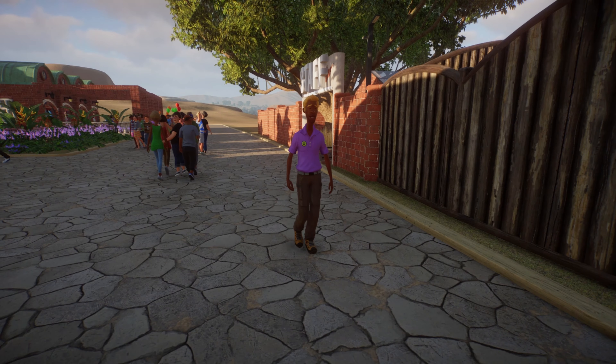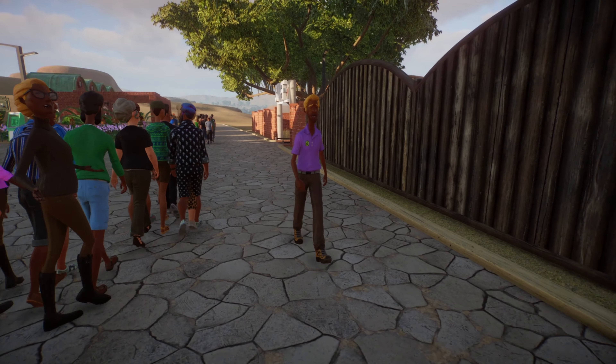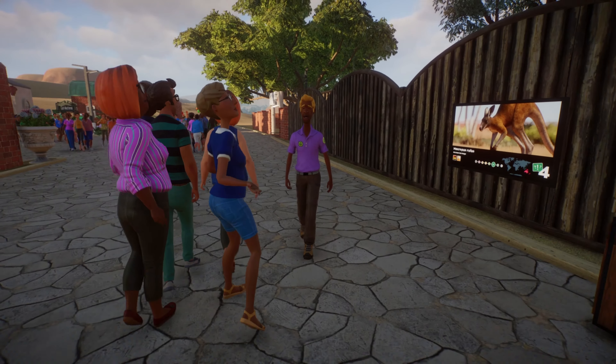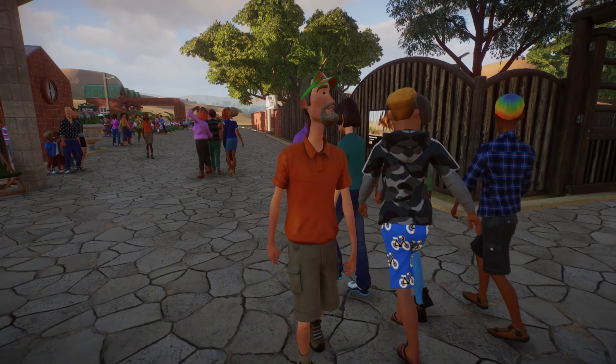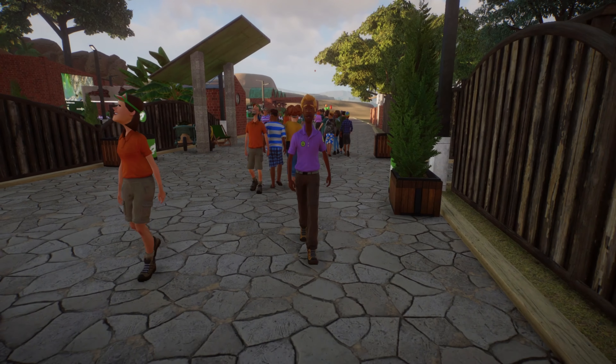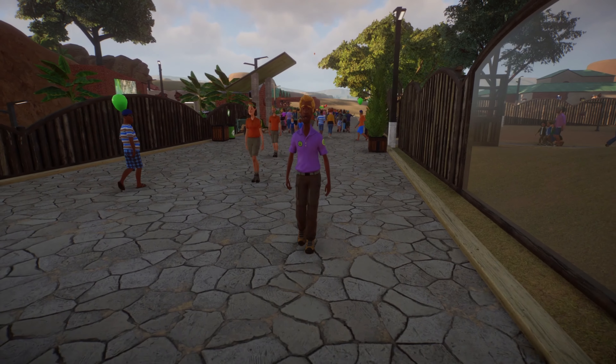Hello everybody, welcome back to another episode of Planet Zoo and Creative Grasslands. I hope you are all doing well — let me know what you're doing and how you are in the comments down below. We have been given a Planet Zoo update which is coming to us on the 12th of April, which is really exciting.